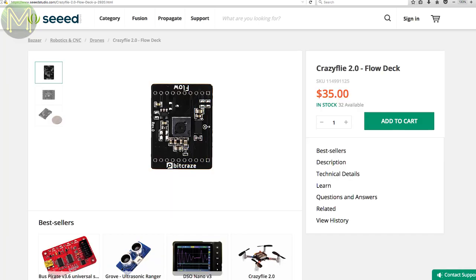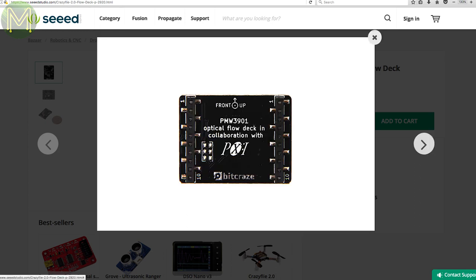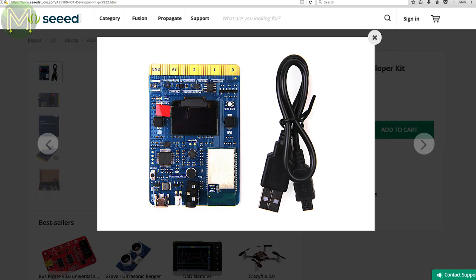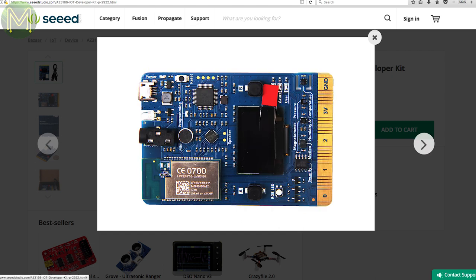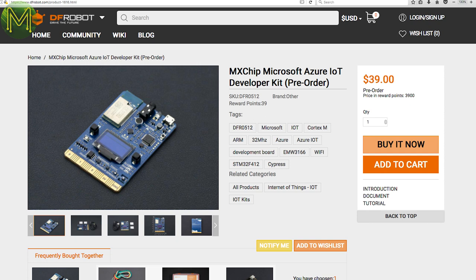The CrazyFly is a good add-on for drones — its onboard time-of-flight sensor allows you to measure the distance to the ground fairly accurately. Back in Weekly Roundup number 38 I mentioned Microsoft's Azure Development Board. Well, you can now pick it up at Seeed Studio on backorder, and it's also available at DFRobot.